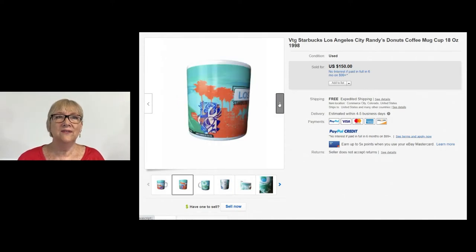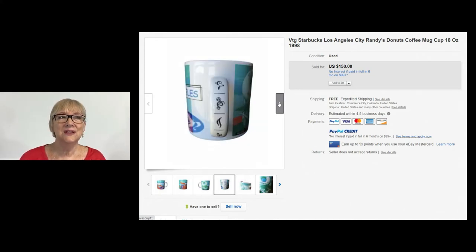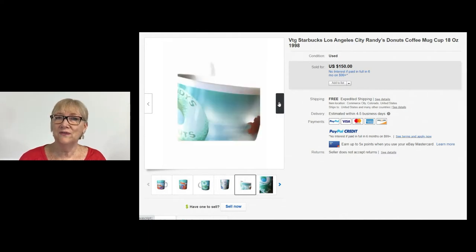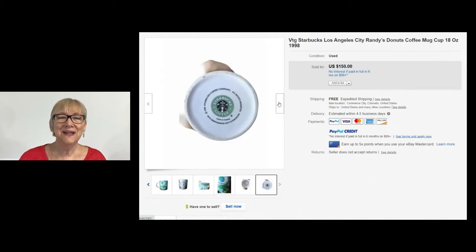Starbucks can do quite well. This vintage Los Angeles City Randy's Donuts coffee cup — an 18-ounce cup from 1998 — did sell for $150 free shipping. So if you ever get to Randy's Donuts, if they're still in business, pick up the coffee cups, save them for 20 years or more and it might be worth $150.